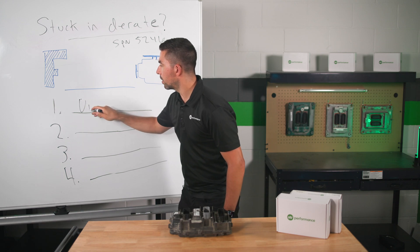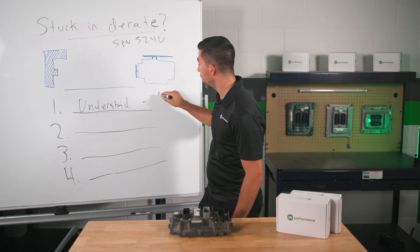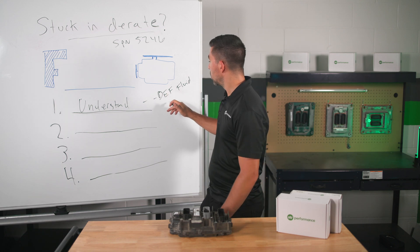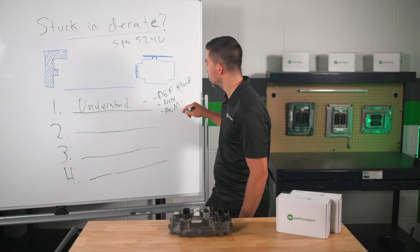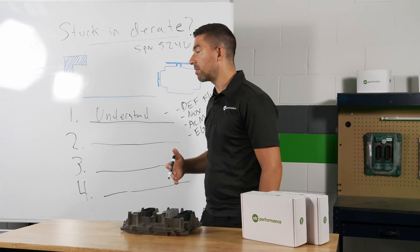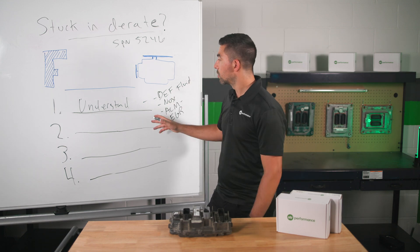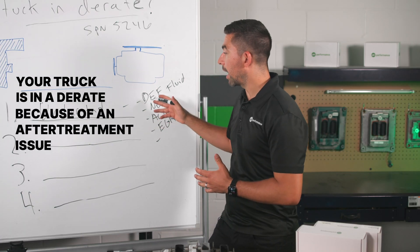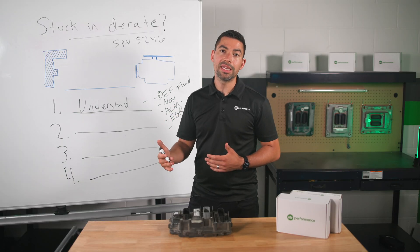The first thing we're going to do is understand what's going on with our truck — specifically our aftertreatment system, which consists of many different components. You have DEF fluid, which powers your aftertreatment system, knock sensors, an aftertreatment control module called an ACM, and an EGR that regulates exhaust gases back inside your engine. Your truck is in a D-rate because of an aftertreatment issue, most likely related to your DEF system.